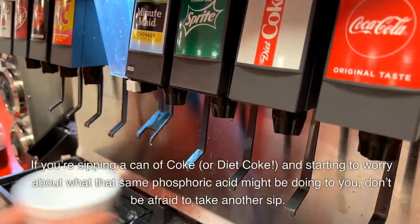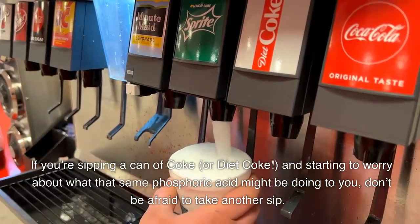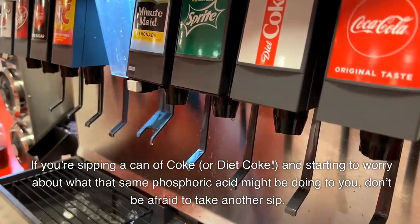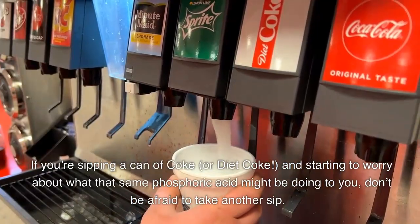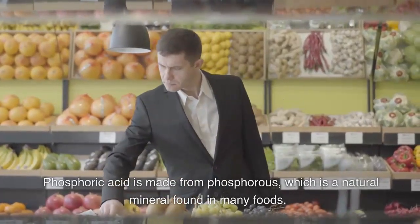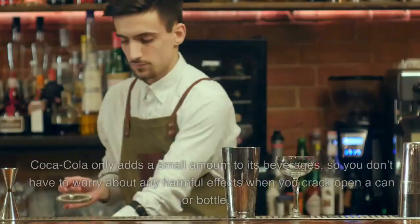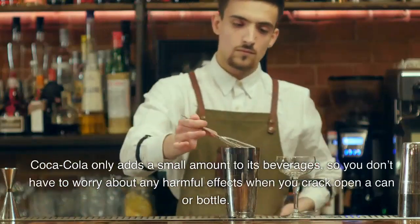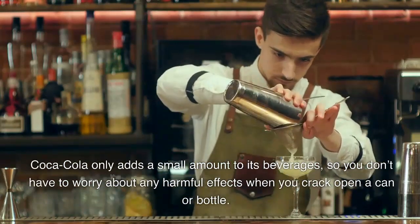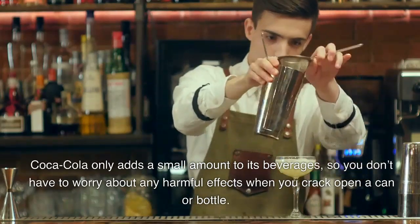If you're sipping a can of Coke or Diet Coke and are starting to worry about what that same phosphoric acid might be doing to you, don't be afraid to take another sip. Phosphoric acid is made from phosphorus, which is a natural mineral found in many foods. Coca-Cola only adds a small amount to its beverages, so you don't have to worry about any harmful effects when you crack open a can or a bottle.